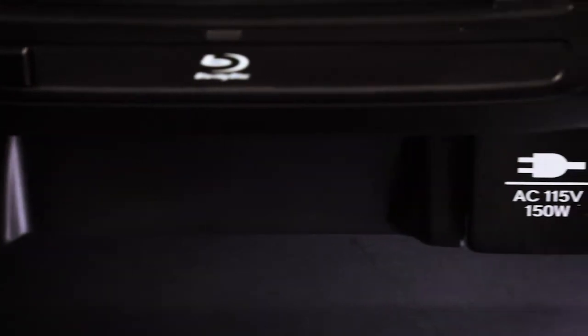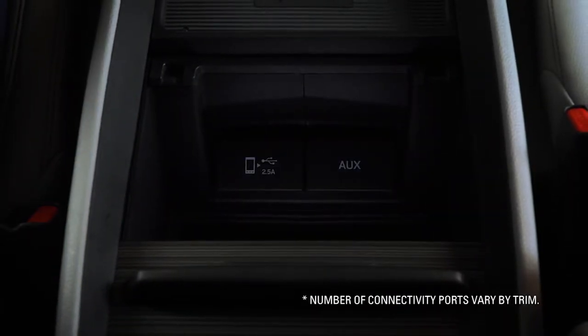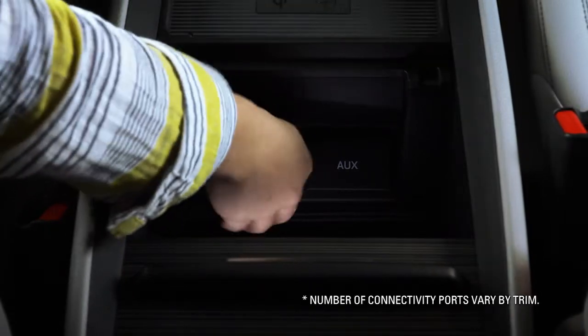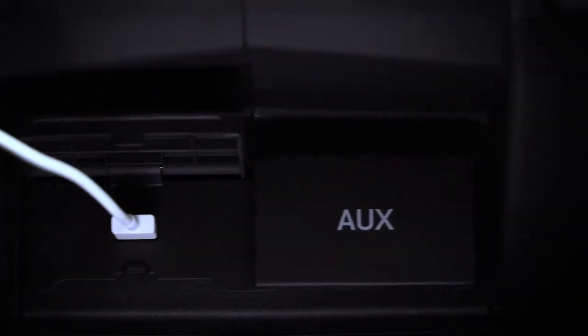Nearby, an AC 115-volt plug is available as well. There's also a 2.5-amp USB interface with media connectivity located inside the front console box for front-row passengers. Next to it, an auxiliary audio input jack.